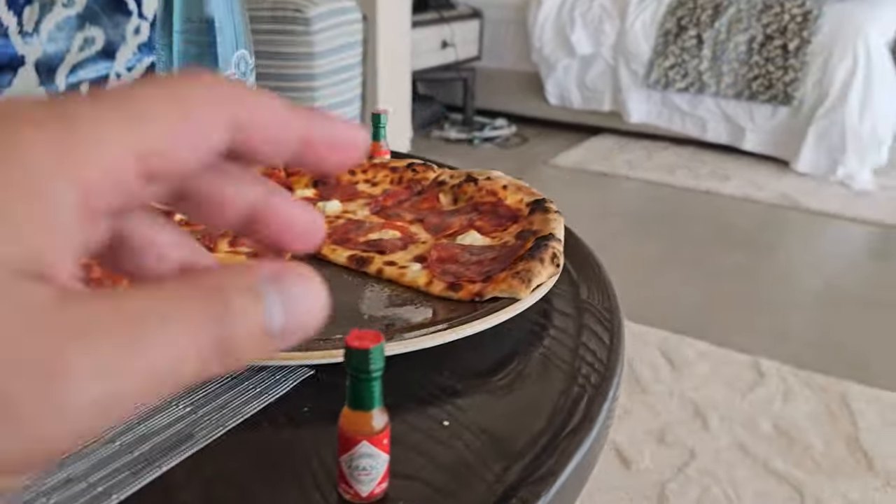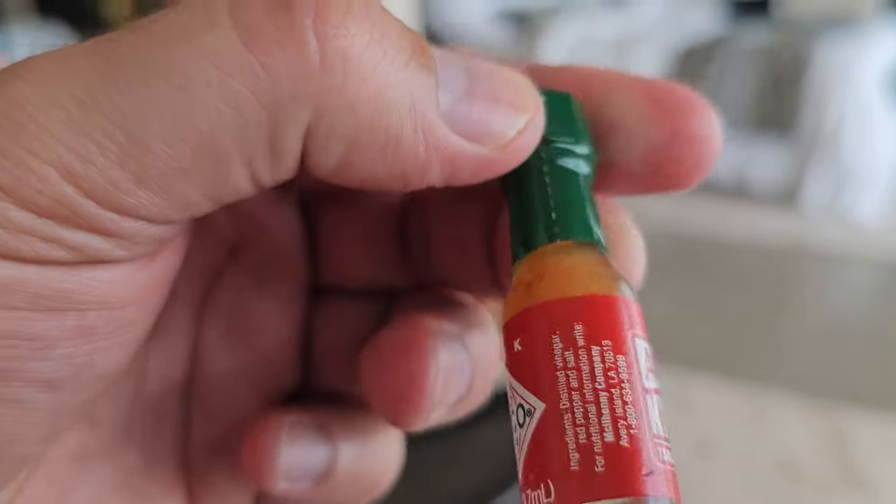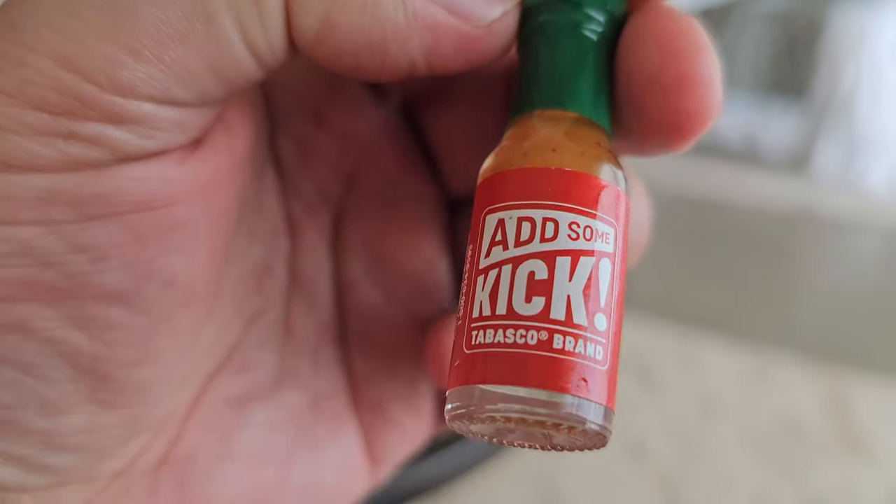What's your rating on the pizza? It's just very tasty, isn't it? I like how they give you the little Tabascos as if this pizza needed any more spice. I'll add some kick.